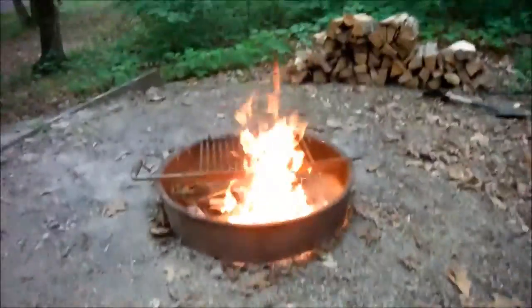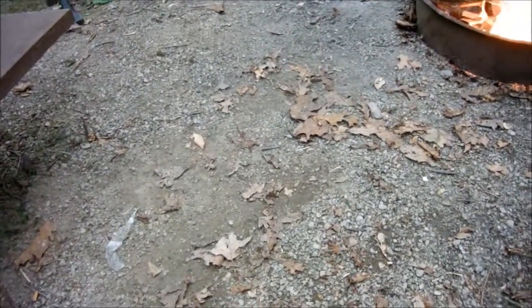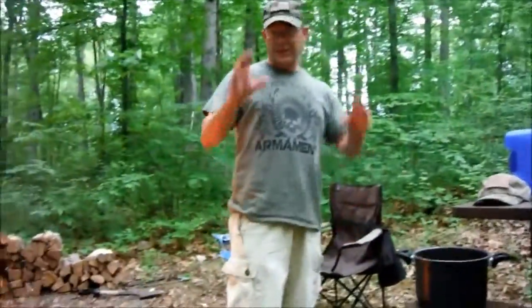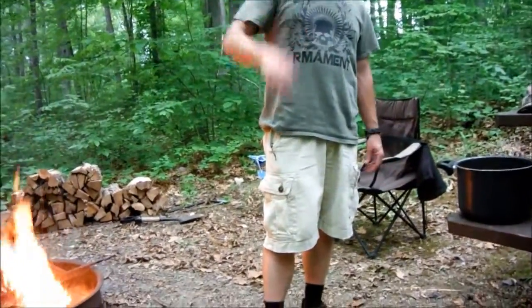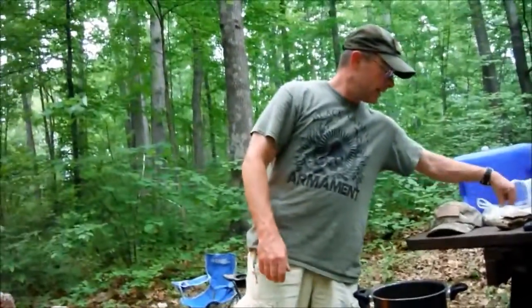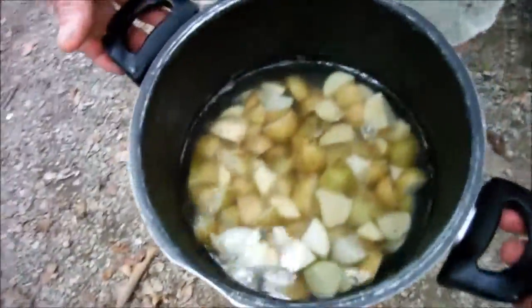Looks good, huh? They'll boil pretty good. Alright, let me tell you how to make it. We cut up some potatoes — we got them at a farmer's market we saw on our way here in Nelsonville. I cut them up and got them in a pan with some water, and I'm going to put those right here on the fire to boil.